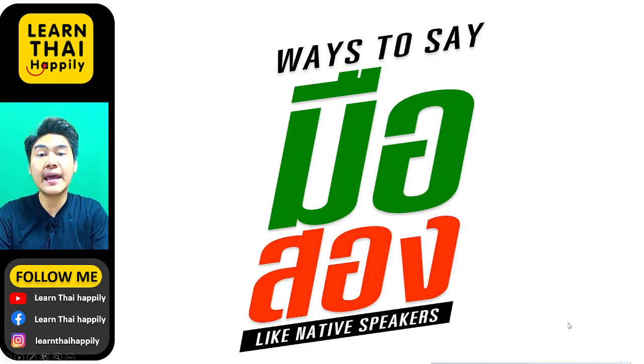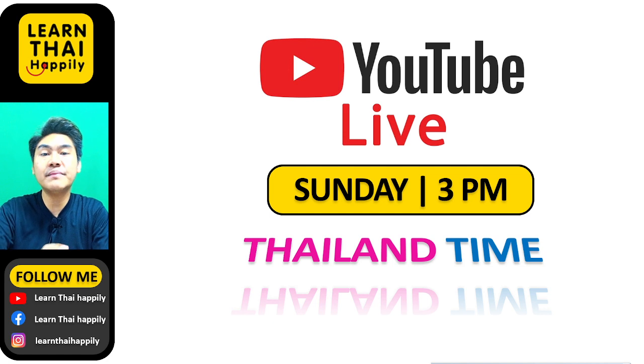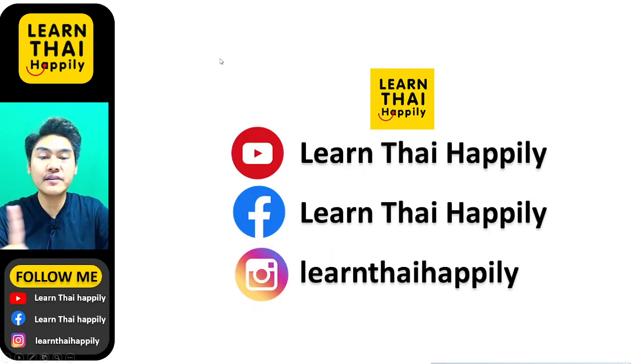Those are the two ways to say มือสอง that you have learned today. If you have any questions or requests, please leave them in the comments below and I will make videos to answer them. You can learn Thai with my video lessons on Monday, Wednesday, and Friday, watch my Shorts almost every day, and join my live streaming at 3pm on Sundays. Please subscribe to Learn Thai Happily on YouTube and follow me on Facebook and Instagram. Thank you so much for watching — sawasdee krap, bye!